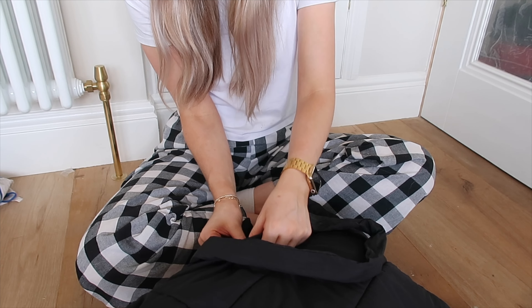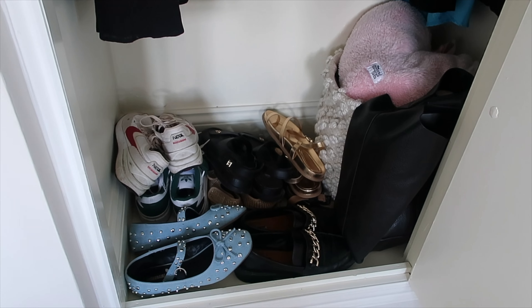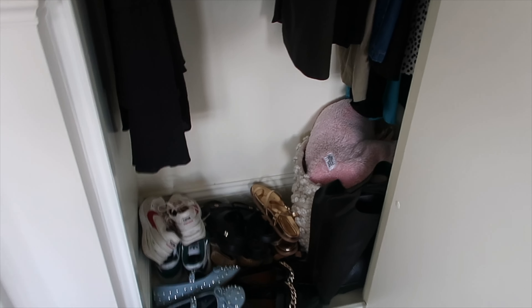And this is how it looks — it's not perfect but it's much better than what it was. My dad said he'd build me some shoe shelves that go left to right across the full wardrobe, which will be nice, but until that is done this is the situation.